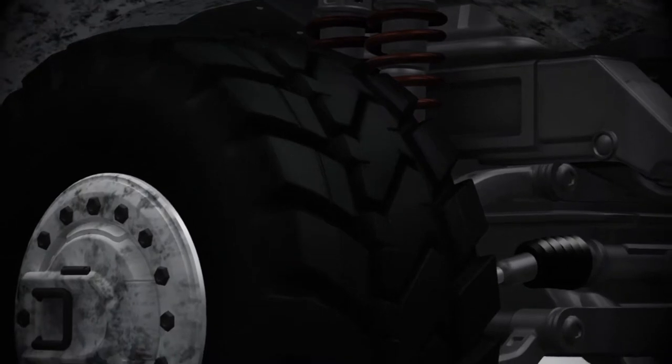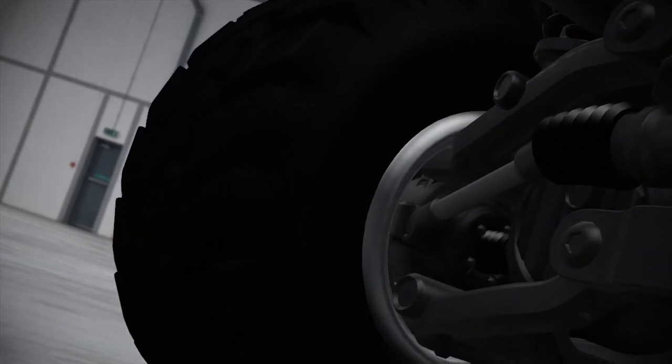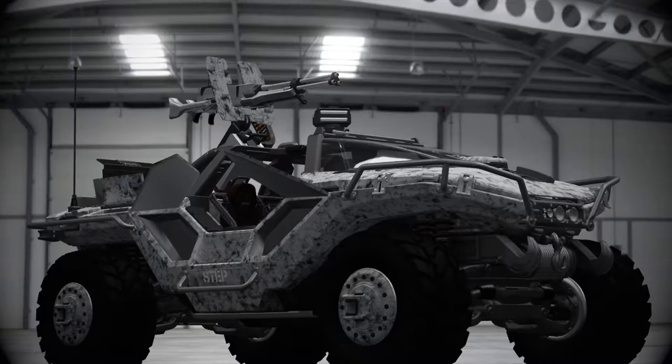The hog's massive tires feature a reactive tread pattern that provides astonishing traction on nearly any surface. Burst-proof nanotube construction gives these tires similar buoyancy to their gas pocket counterparts with one key benefit — they're practically indestructible.